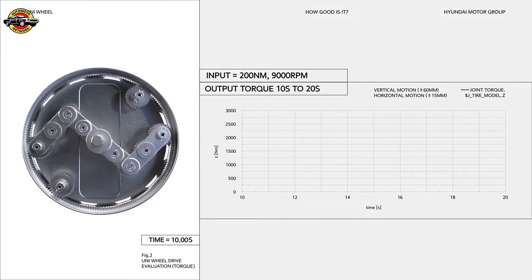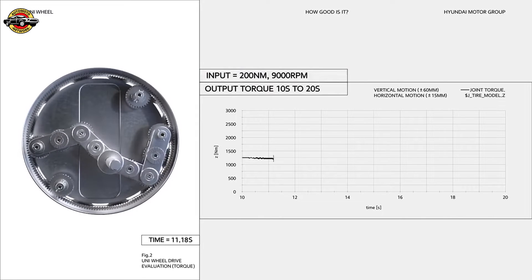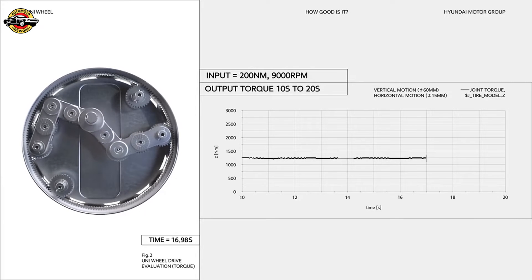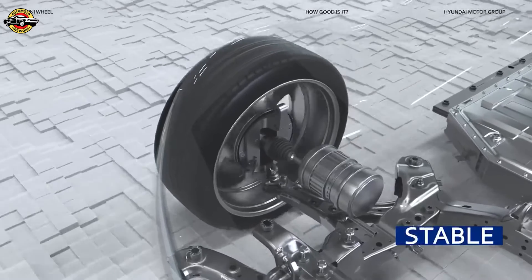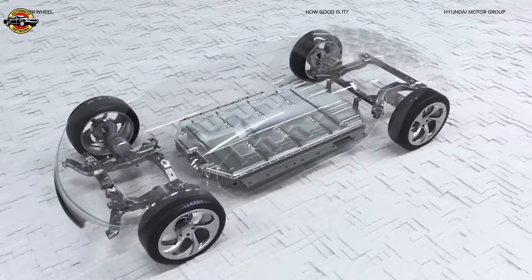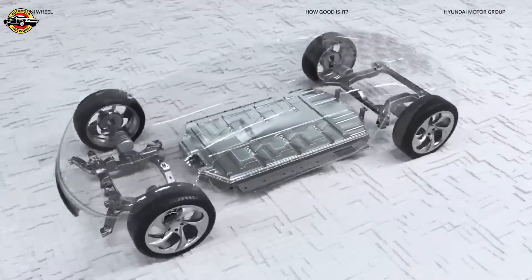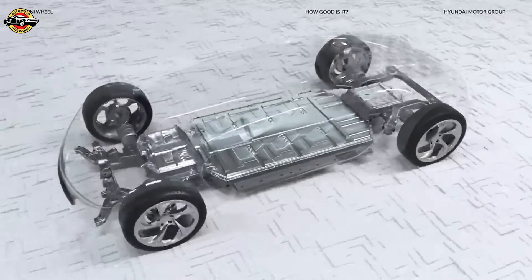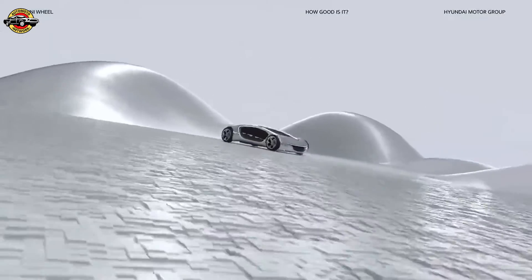How about output torque oscillations? Normally, when the wheel moves, the gears on the input shaft rotate, causing the output torque of the wheel to oscillate. Even if the linkage moves, the Uni Wheel does not produce output torque oscillations because the gear on the input shaft is not affected. This means stable and comfortable driving is possible in any environment. Thanks to the freedom in motor placement and ride height, safety and efficiency are greatly enhanced at high speeds. Plus, adding an extra battery in the space freed up by the Uni Wheel can improve range.